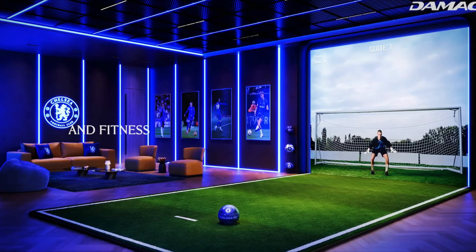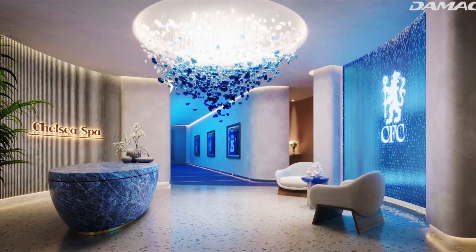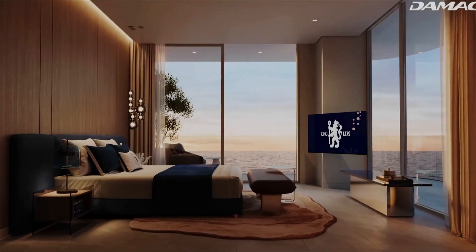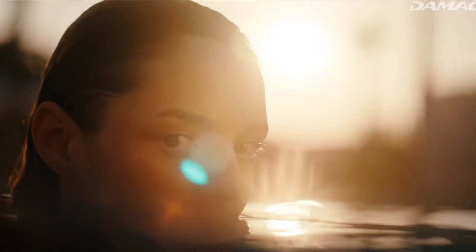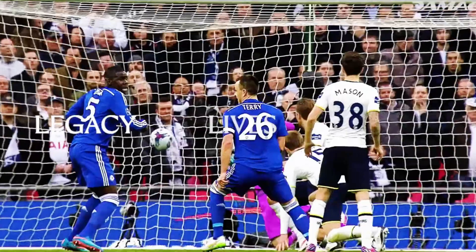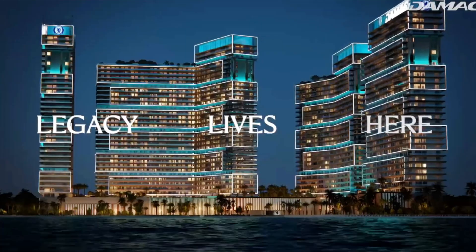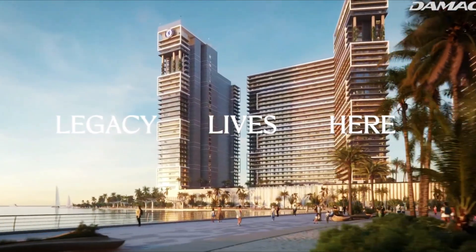Residents can enjoy exclusive amenities like a Chelsea Athlete Performance Center, an aquarium lounge in Chelsea Blue, and a captain's table dining experience hosted by club legends. This venture not only marks a significant expansion of Chelsea's global brand, but also offers fans and investors a unique opportunity to live the club's legacy in one of Dubai's most prestigious waterfront locations.